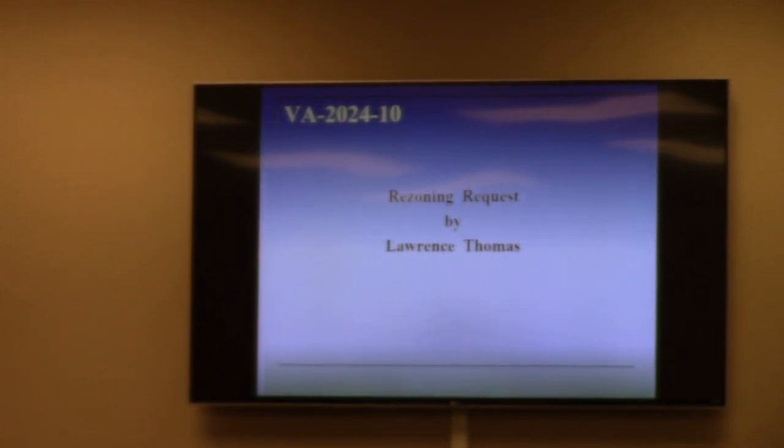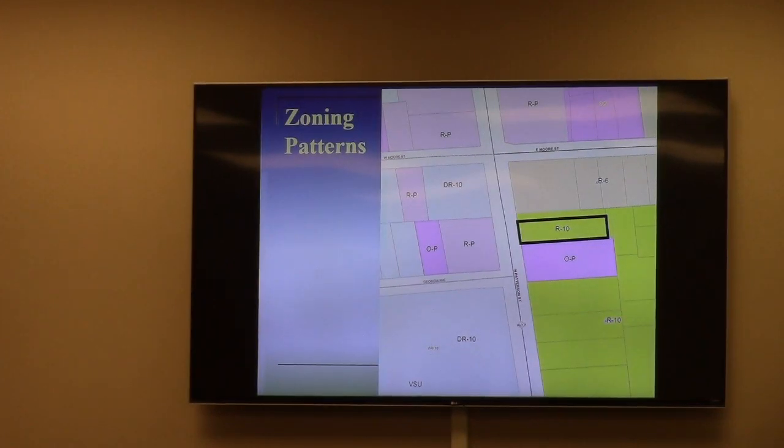This is requested by Lawrence Thomas. Rezone property located at 1611 North Patterson. It consists of 0.4 acres, currently zoned R-10, requesting to rezone to O-P for office professional. The property is in the local historic district, also the Berkeley North National Register district.